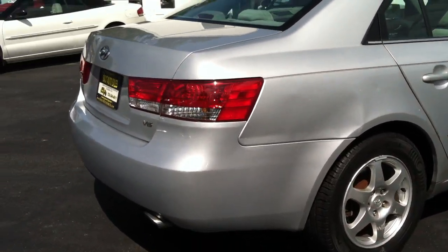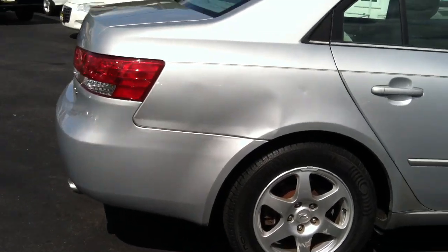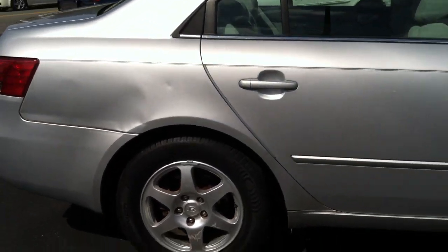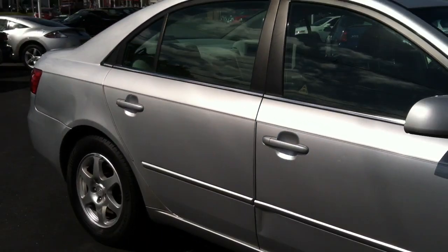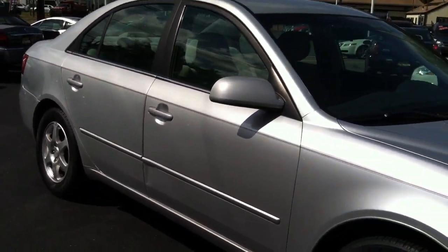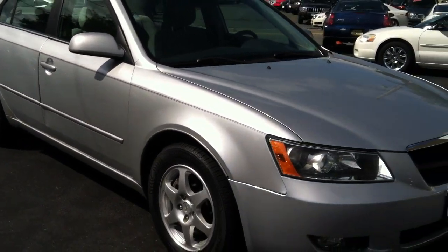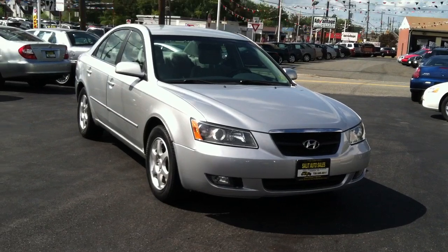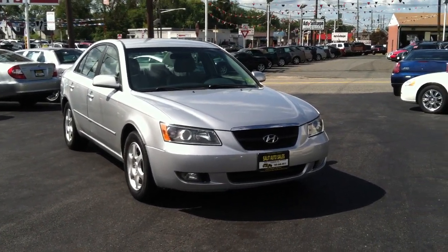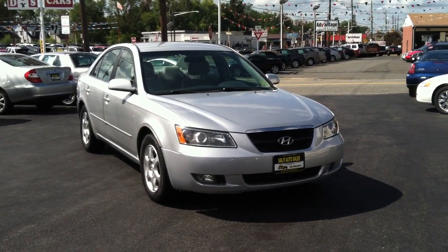And there you have it — the first generation of the new body design for Hyundai, super comparable to any other mid-sized Japanese car you would buy. But you're getting a lot with this: the V6, all the safety features. The best thing to do is come by, take a look, take it for a ride, and you're going to drive away with it.